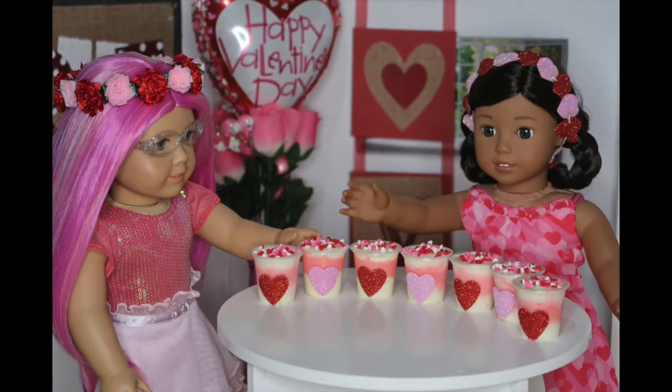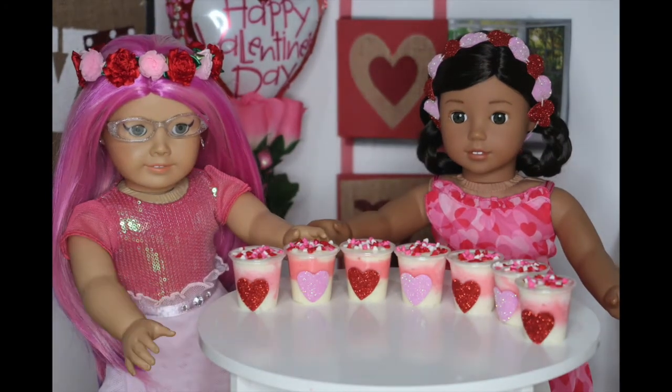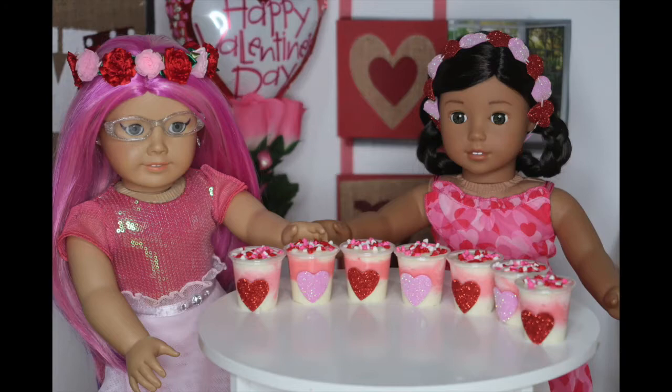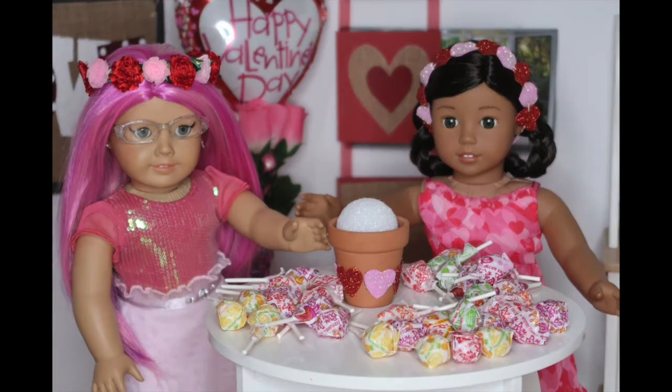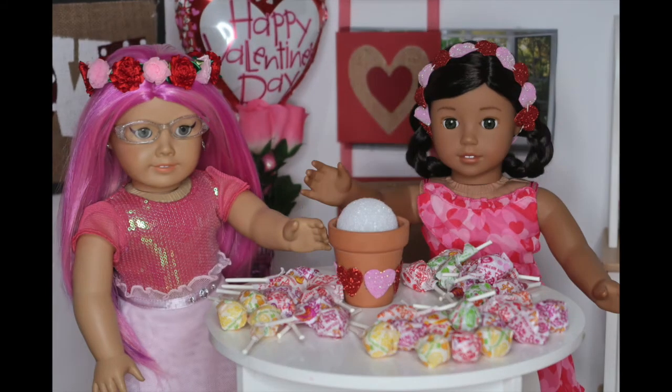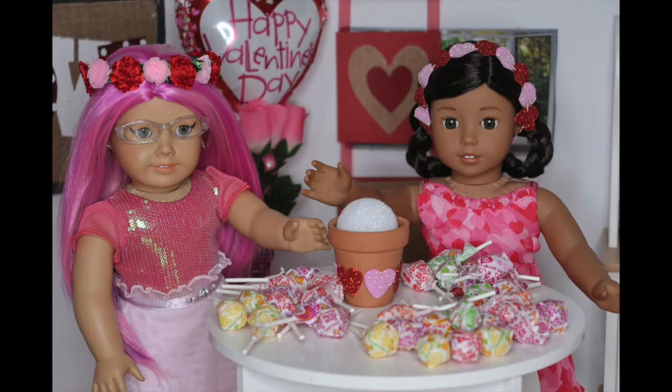We finished and made some more — this is what our finished product looks like. They look so good! Rose just came up with this idea before we started filming: everyone gives rose bouquets on Valentine's Day and they sometimes get a little boring, so why not make a sweet bouquet with lollipops? And I said, that's a great idea.